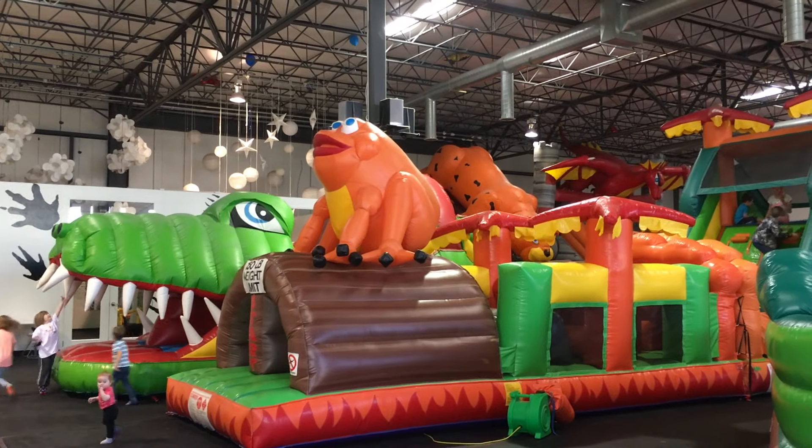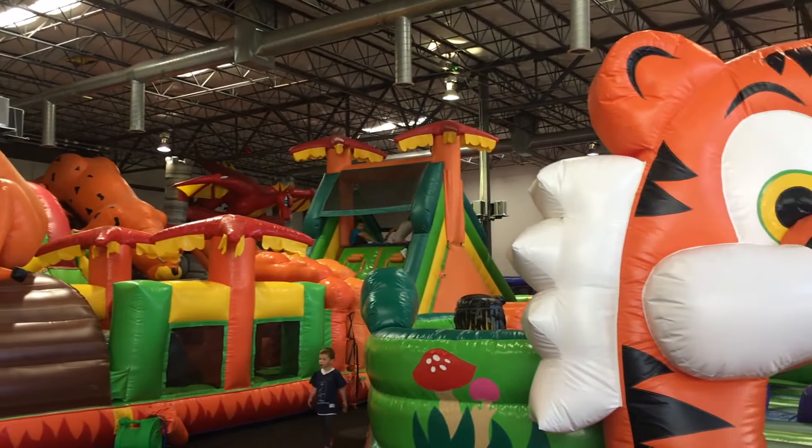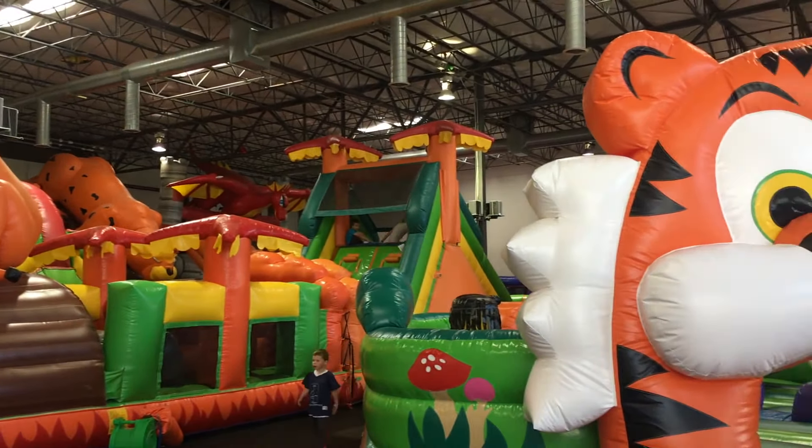Go to an indoor trampoline park. Make sure you check their websites and social media pages for coupons — just today we went and there was a $2 off coupon on their website that I was able to get off each admission, saving us money we could put towards other things during spring break. Go to Costco and see what discounted gift cards they have. They change all the time and are specific for your area and state, so there might be some really cool activities discounted there.